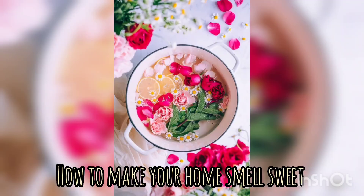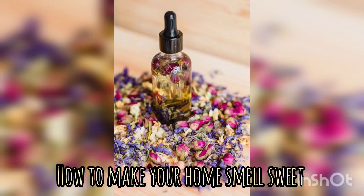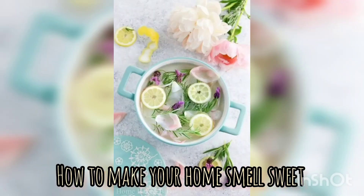Potpourri DIY: You can create your own potpourri by combining dried flowers, herbs, and citrus peels with a few drops of essential oil. That will be a perfect smell for your home.